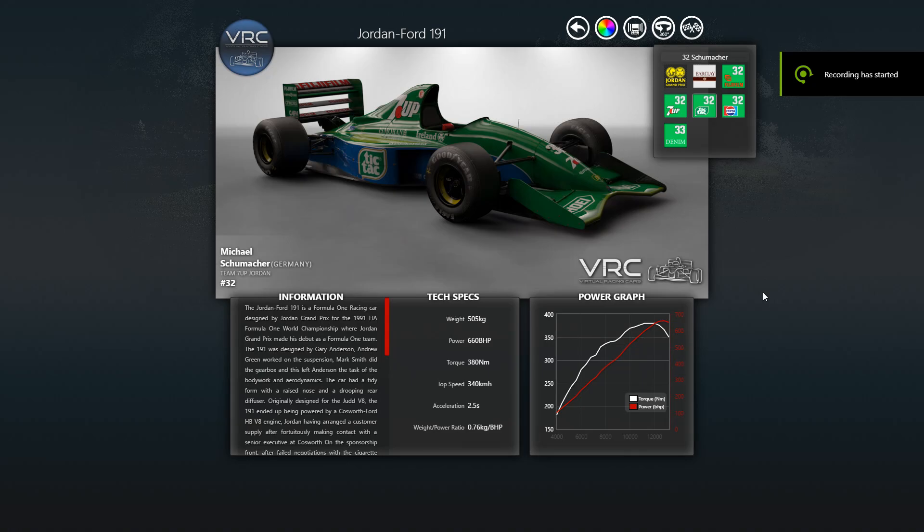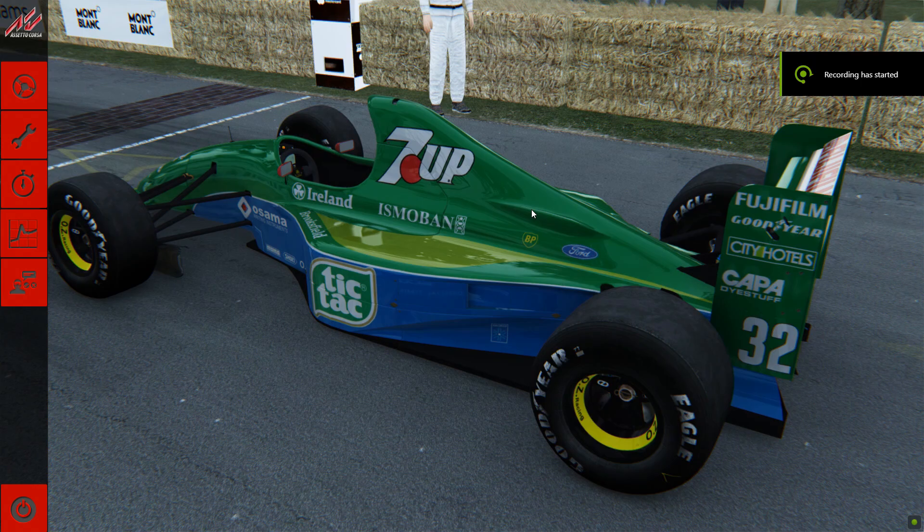Welcome back to the channel. We've got a special show for you today - I'm going to take a series of Schumacher's cars available to me on a Seto course that I've purchased or downloaded, and we're going to take them up Goodwood Hill Climb just to see which one's the fastest.